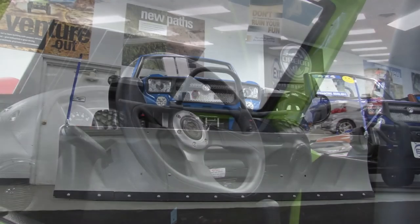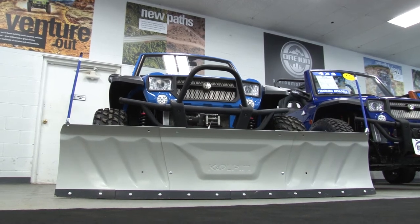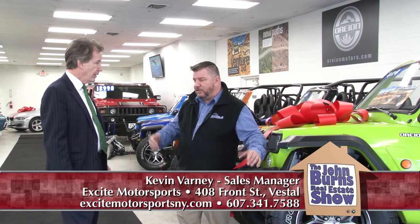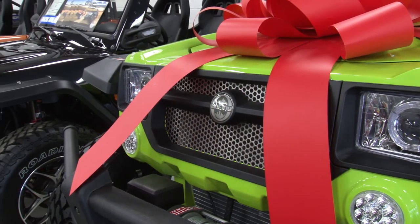With any purchase this month, you not only get an amazing, fun vehicle for year-round — they come with a free plow and a free soft top. Snow plow? Oh yeah. We plow our whole lot with one. It's got a 72-inch plow. It's operated by the existing winch that comes standard on these.